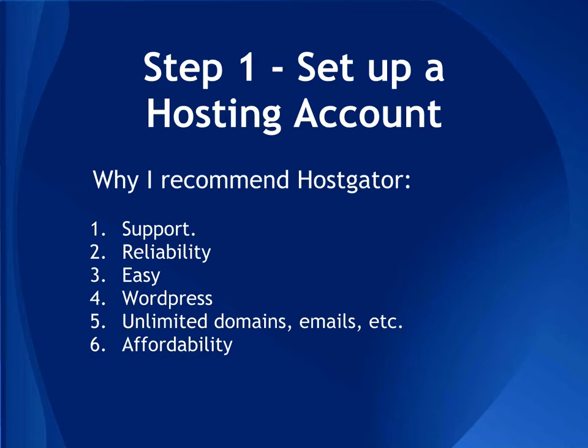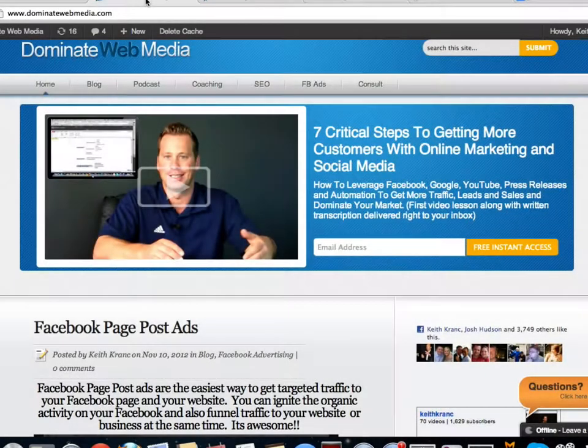If you go to my website, you'll notice my domain is www.dominatewebmedia.com. I have this website hosted in my HostGator account — I lease space from HostGator and have multiple websites that HostGator hosts. But I own everything: I own the domain, and if I want to sell it I can. It's very important to own the race course, not the race horse.